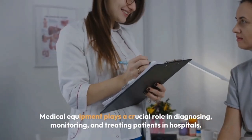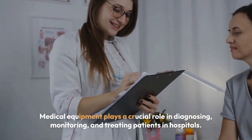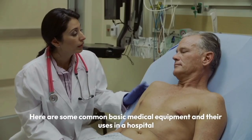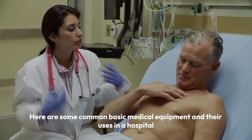Medical equipment plays a crucial role in diagnosing, monitoring, and treating patients in hospitals. Here are some common basic medical equipment and their uses in a hospital.